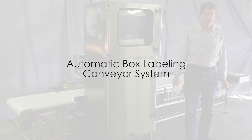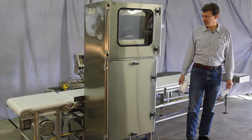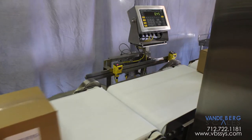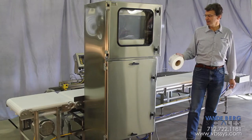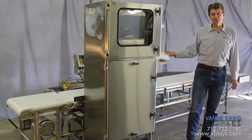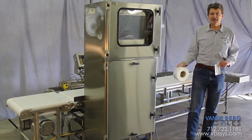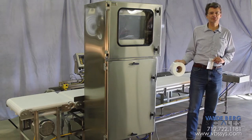This is a box labeling conveyor system. It features an infeed conveyor, a conveyor scale, and an exit conveyor that will function as the labeling conveyor. This customer is going to run one product at a time, so it has these partially pre-printed labels that will be loaded in the system, and then when the conveyor scale captures the weight,